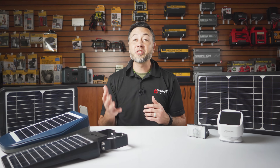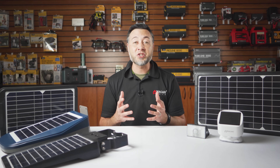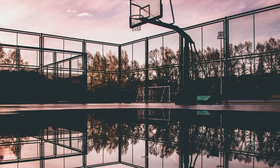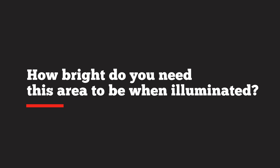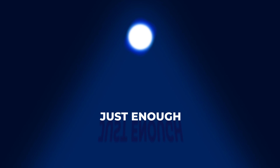I'd like to first start by asking some questions in order to find out what exactly you need. The first question is, what areas are you wanting to illuminate? Is it a driveway, the side of your yard, trash cans, or is it a basketball court? The second question is, how bright do you need this area to be when illuminated? Does it need to be extremely bright so you can see what you're doing, or is it just enough to be able to walk around and pass through?